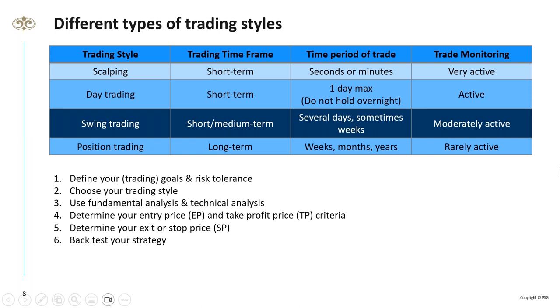The four trading styles are: scalping, day trading, swing trading, and position trading. Scalping is very short term — seconds to minutes — very active, stressful, and time-consuming. It's for the cowboys with big money, trading index futures like the ALSI 40. The June contract, for example, requires an initial margin of R58,000, giving you exposure of nearly R600,000. That's not for everybody.